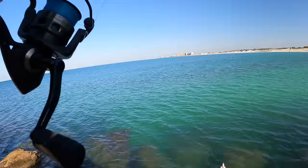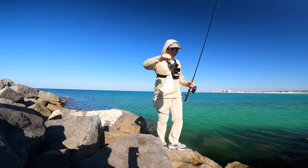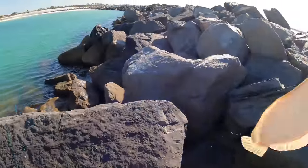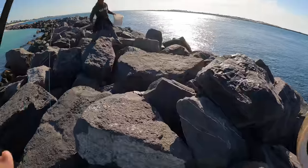Two casts, two fish. He's a little bigger - well, maybe. Flounder number two. They like these fish bites.